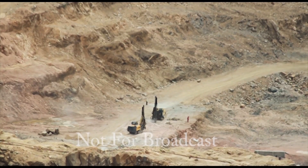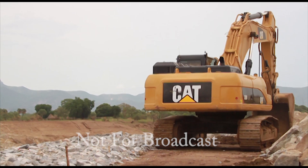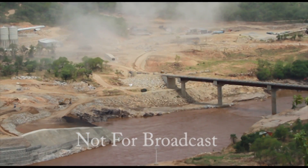Ethiopia is proceeding with construction even as environmental experts and diplomats continue to work out Nile river resource management among affected countries.